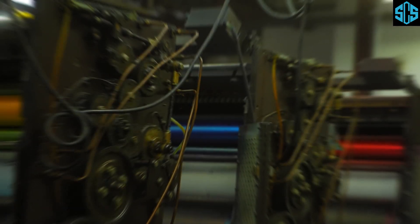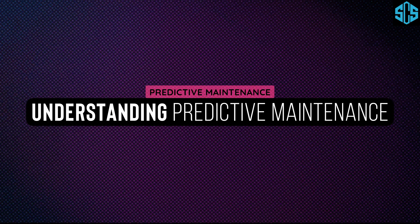Today, we'll explore how Predictive Maintenance leverages AI and advanced analytics to revolutionize manufacturing.